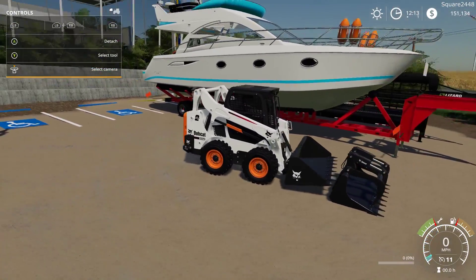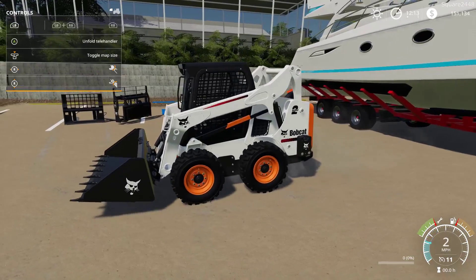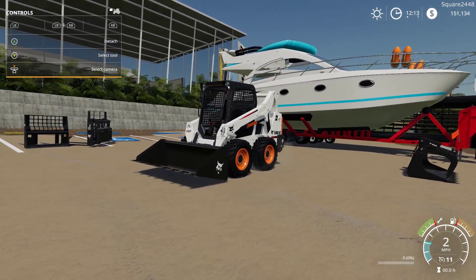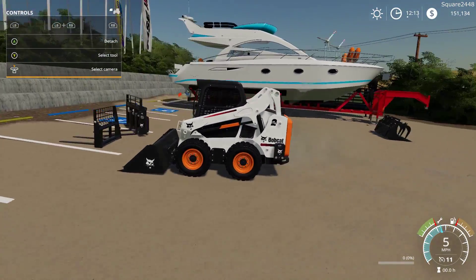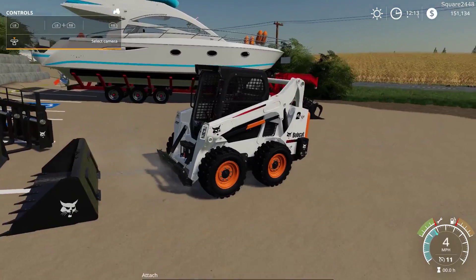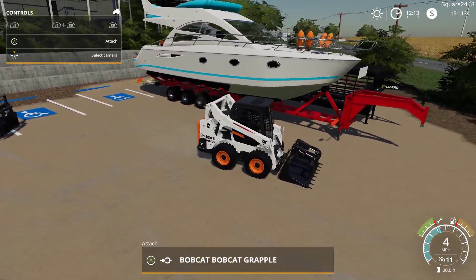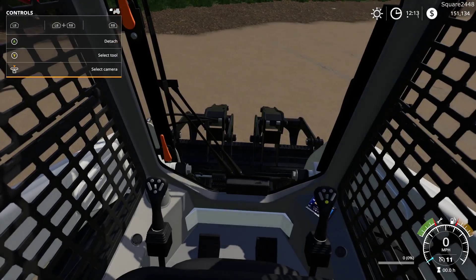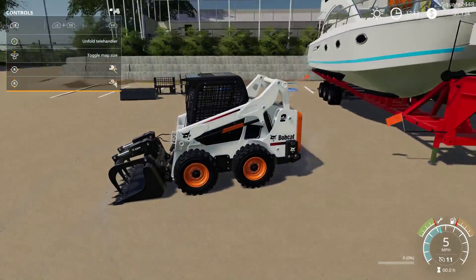Up next we'll take a look at the Bobcat bucket. You do have the option to get teeth on it or no teeth — I think the teeth look really nice on the side. You can see the Bobcat symbol. This skid steer looks sweet with this bucket. Lastly we have a grapple, which is pretty sweet. You could get the teeth or just have the straight blade on them — and the animations are awesome. You can see that they hook up there, which is great.